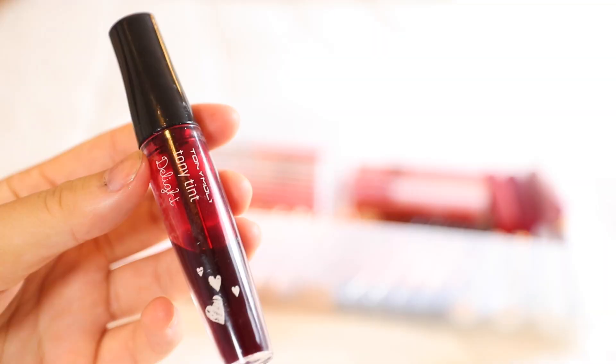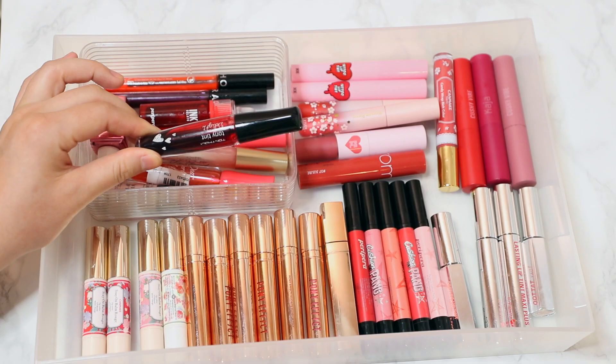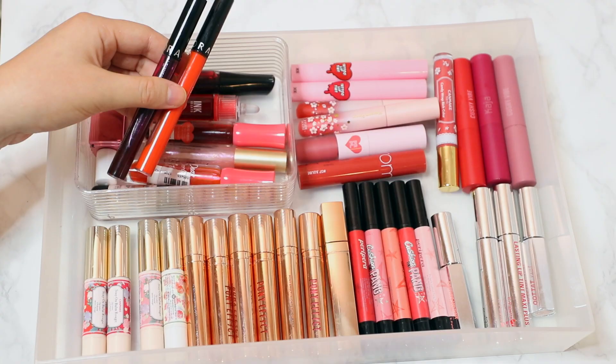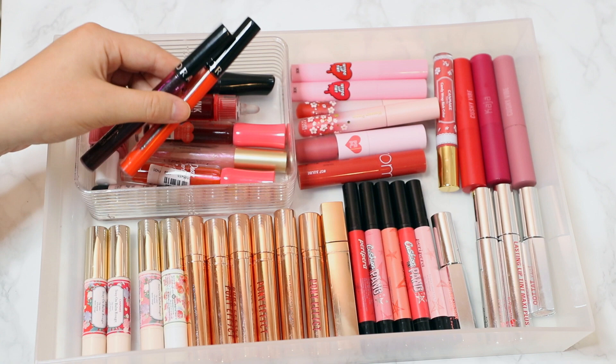Moving on to this little container, it's a mishmash of a lot of different brands. I have my very first lip tint that I ever bought — this is the Tony Moly Tony Tint Delight. This is probably the turning point of when I started to really get into Asian beauty, so I keep that in here. I also have two of the Sephora liquid lip tints — they have several different colors and they're very accessible for anyone living in the U.S. or outside of Asia.